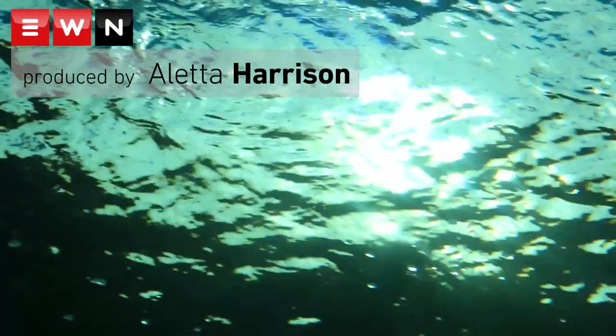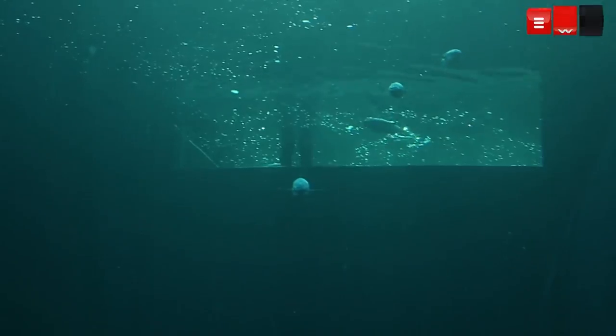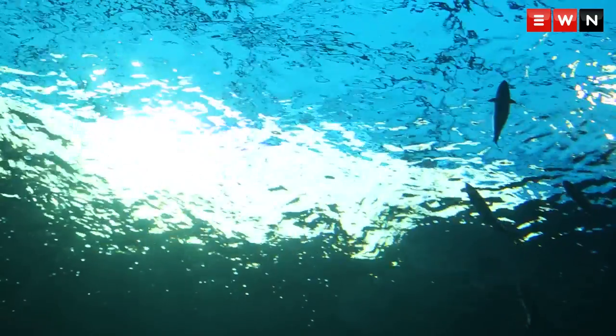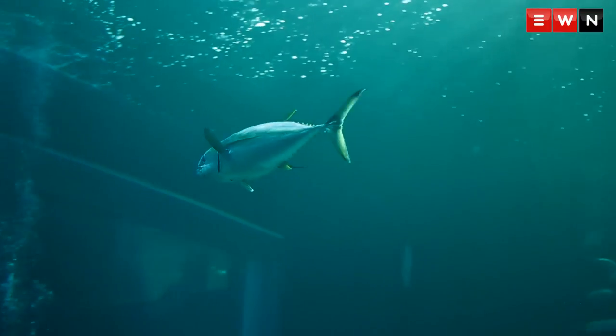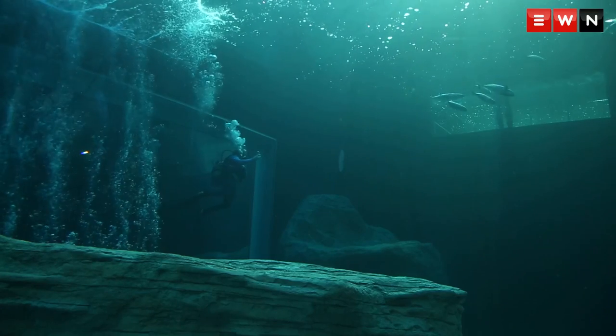Yellowfin Tuna and Bonito swam out into their new home on Monday as the Two Oceans Aquarium populated its brand new tank for the first time. The 1.6 million litre ocean exhibit is the first major expansion in the aquarium's 21-year history and boasts some impressive features.